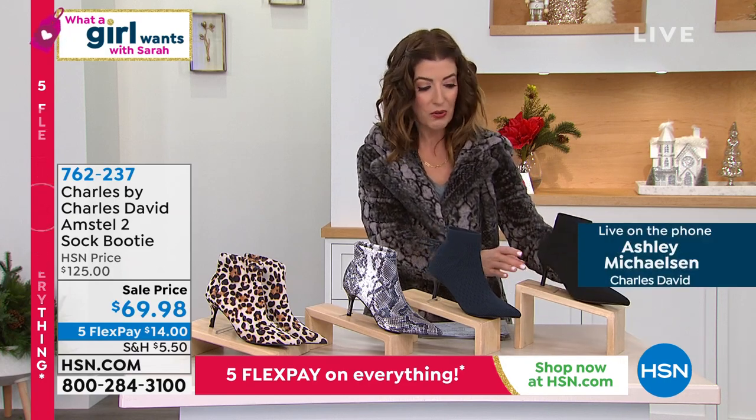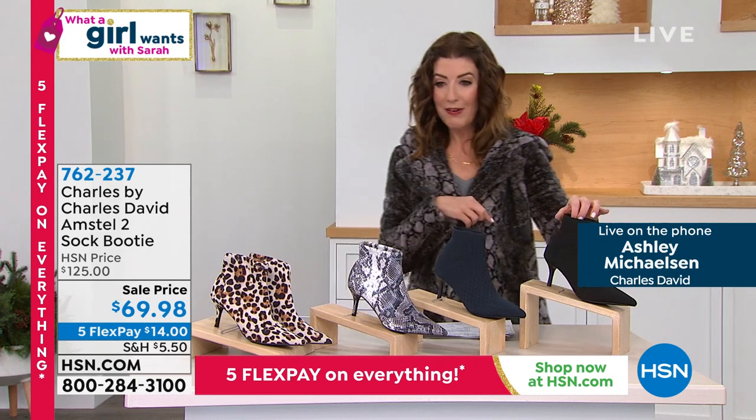I love, love, love this shoe. I own it in black and I'm wearing it in snake. This is so much fun. Welcome to the show, Ashley. Good to see you.